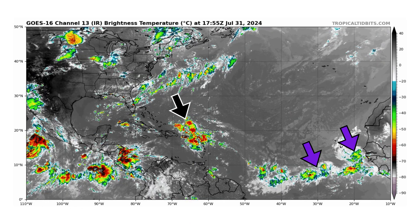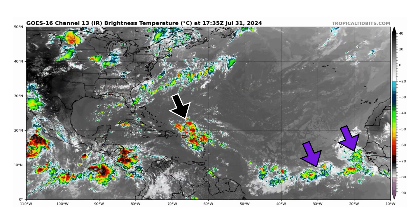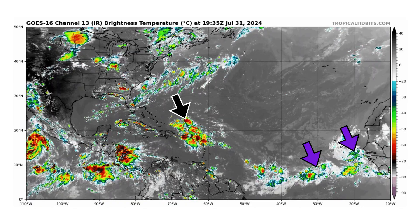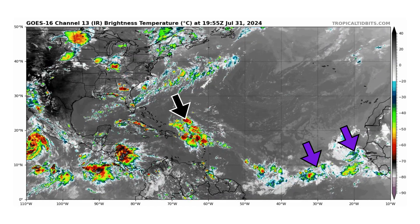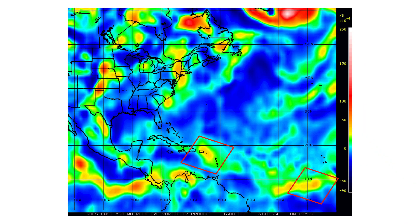We're looking at the latest satellite image of the Atlantic Basin from TropicalTippets.com for Wednesday, July 31st, 2024. Black arrows are pointing towards Disturbance 1, looking much healthier than it did just 24 hours ago. We also have two tropical waves we're monitoring in the eastern Atlantic marked by purple arrows. Looking at our vorticity map — the spin and energy in the atmosphere — Disturbance 1 has finally consolidated all of its energy into one small bundle, which it will work with as it moves through the Caribbean islands on its way potentially to Florida or the eastern Gulf of Mexico.